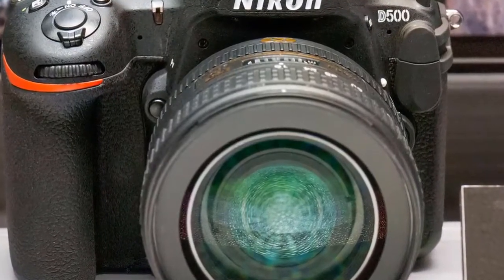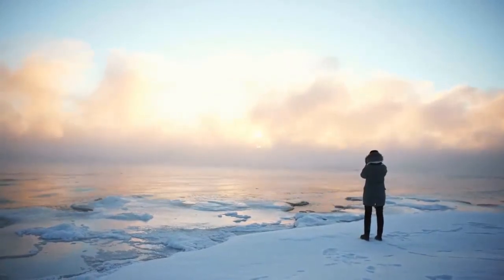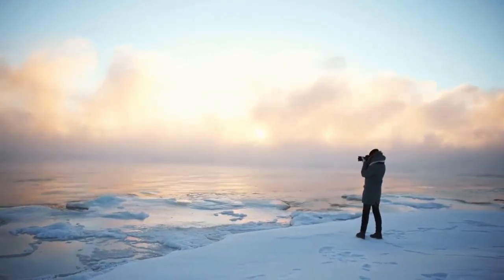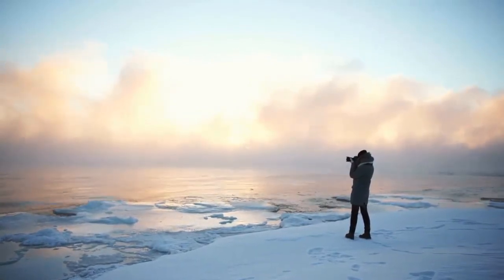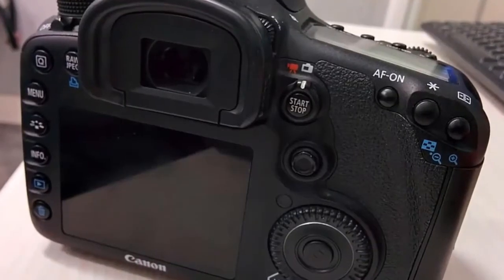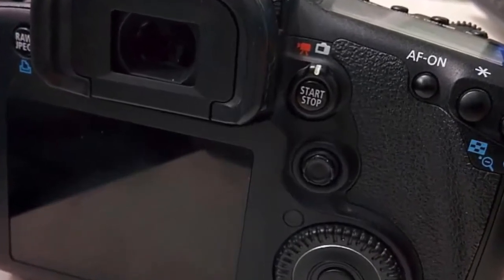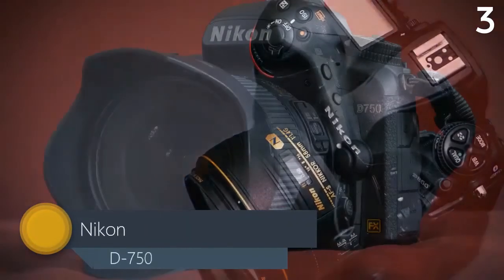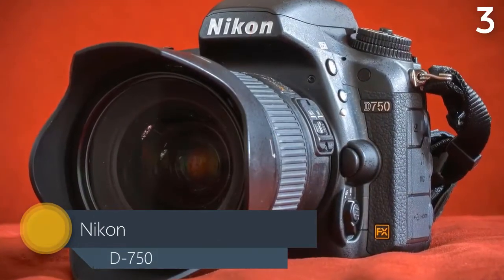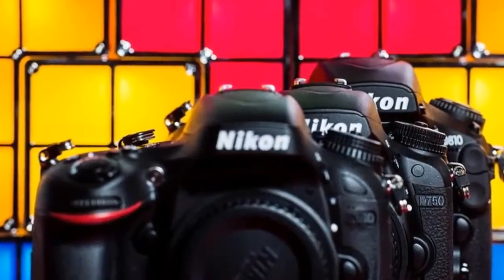A powerful but smaller sibling of the D5, the D500 features the same durable rugged build and ergonomics you've come to associate with Nikon DSLRs. Built with rugged magnesium alloy and carbon fiber materials and featuring dust and water drop resistance, you'll have peace of mind even when shooting in extreme environments.